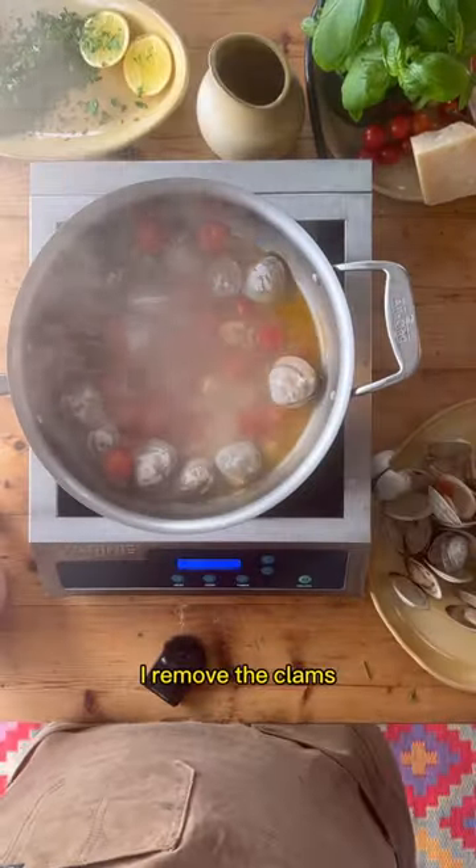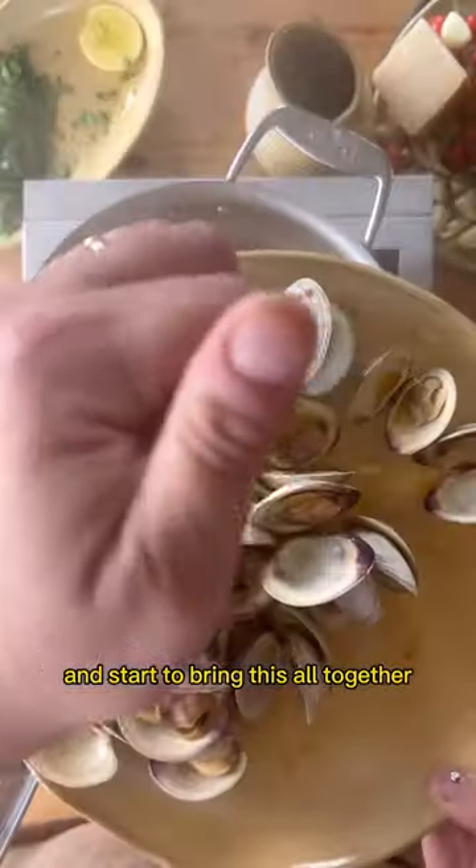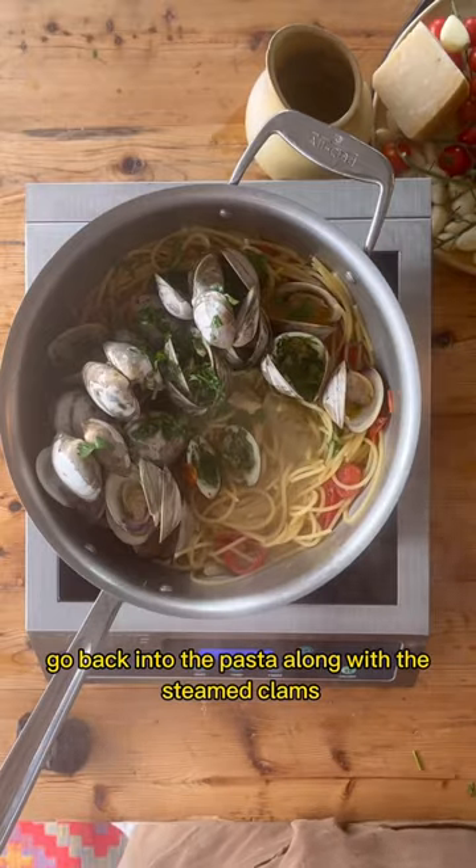I remove the clams, cook some spaghetti, and start to bring this all together. Freshly chopped parsley and lemon go back into the pasta along with the steamed clams.